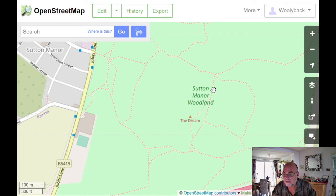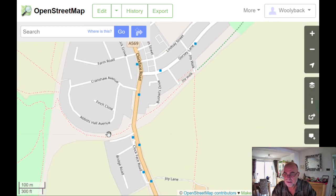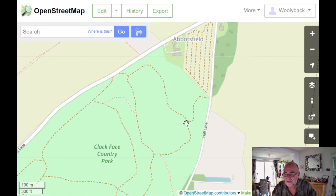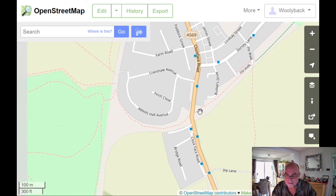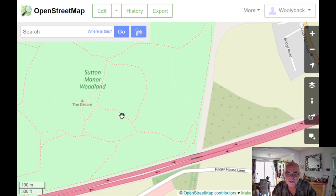When you've had a look at the Dream, you then go back down the hill along this path here. There's a little pond here that's not shown on the map, so you turn right at the pond. Walk along this path here across Clockface Road. There is a pedestrian crossing there, and this is where we enter Clockface Colliery Park. So we go all around the perimeter of it and back the way we came.